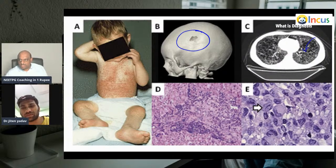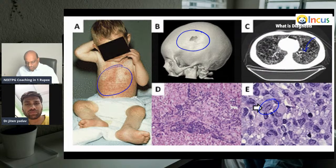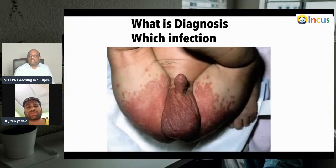Here you are able to see calvarial lesions, lesions inside on HRCT, Birbeck granules, and also lesions on the skin. What is your diagnosis? This is Langerhans cell histiocytosis. It has three variants: less than 2 years is Letterer-Siwe disease; 2 to 8 years is Hand-Schüller-Christian disease; more than 8 years in adults is eosinophilic granuloma.